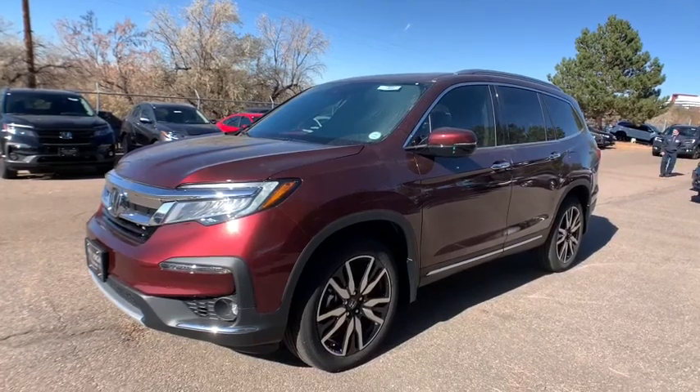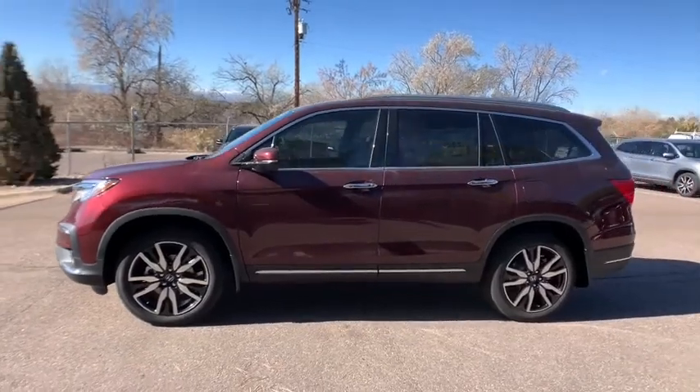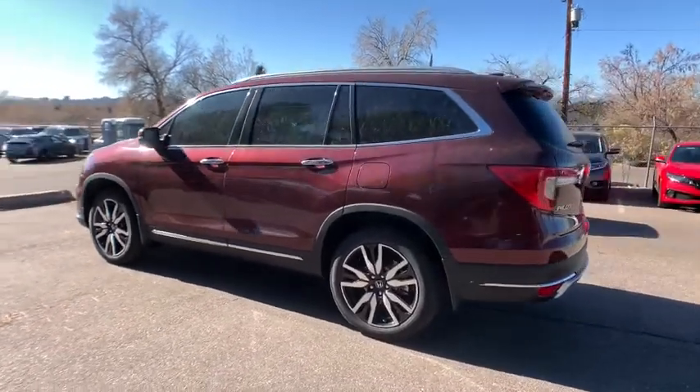We are pleased to show you the 2021 Honda Pilot. Optimal utility. Indulgent interior. Powerful performer. You'll be ready for almost anything in the Honda Pilot.